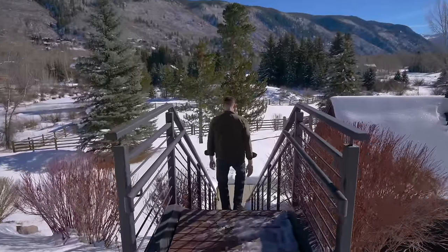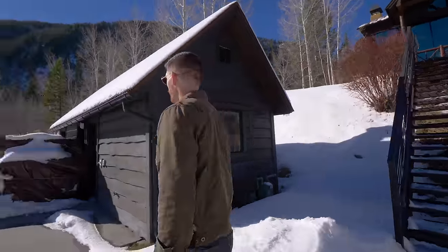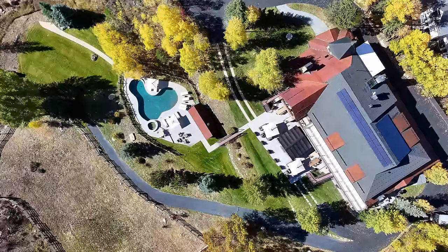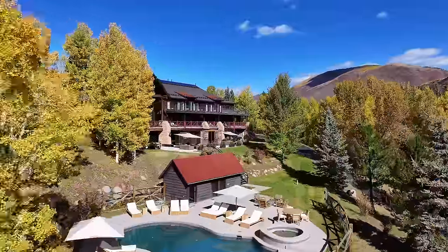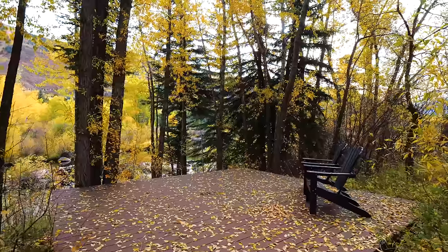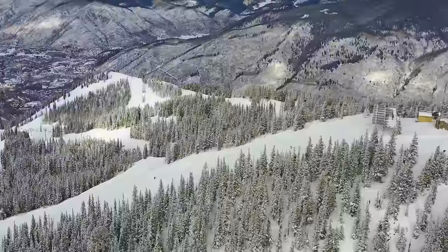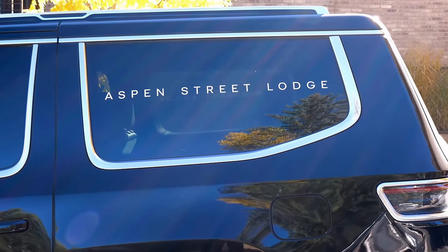There's a seating area, a driveway leading down from the main road, and a staircase taking you even lower down the hill closer to the stream, which leads to the pool house and in-ground pool. To show you the pool in its full glory, I'm transporting us back a few months when all this snow wasn't here and the aspens were peaking in that golden color — a fully built in-ground pool with a hot tub on the side.